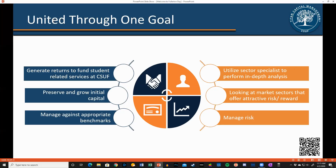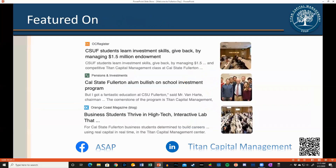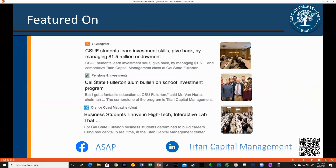TCM students are united under one goal of managing all their portfolios to generate returns that will fund important student-related services at CSUF, preserve and grow capital, and manage against appropriate benchmarks. The individual sector teams do in-depth fundamental analysis and identify areas with the best risk-reward while managing risk of the entire portfolio. This is a very high-profile program with press coverage from local newspapers, pension investments publications, and the university itself. If you like being in the public eye, this program is for you. It also gives students an advantage when interviewing for positions in the investment industry.